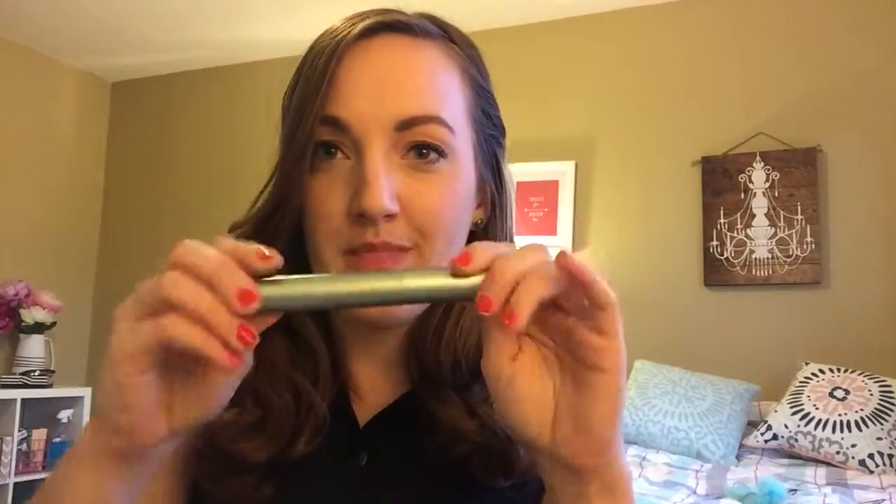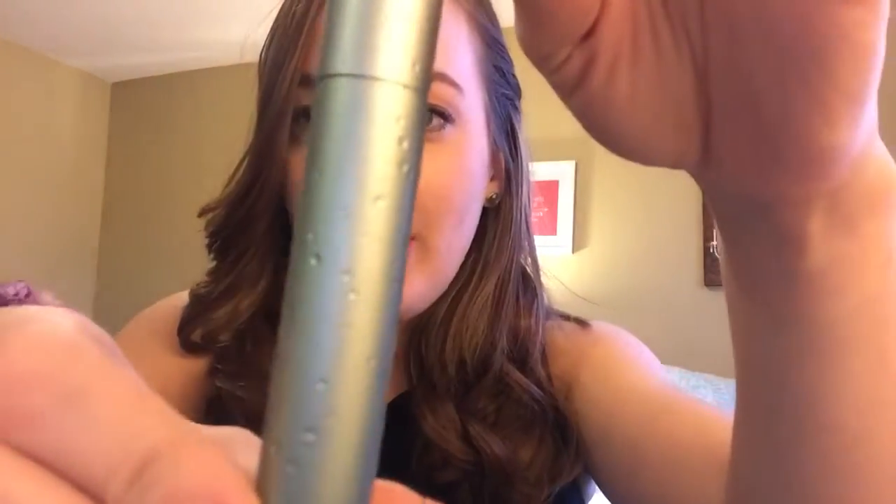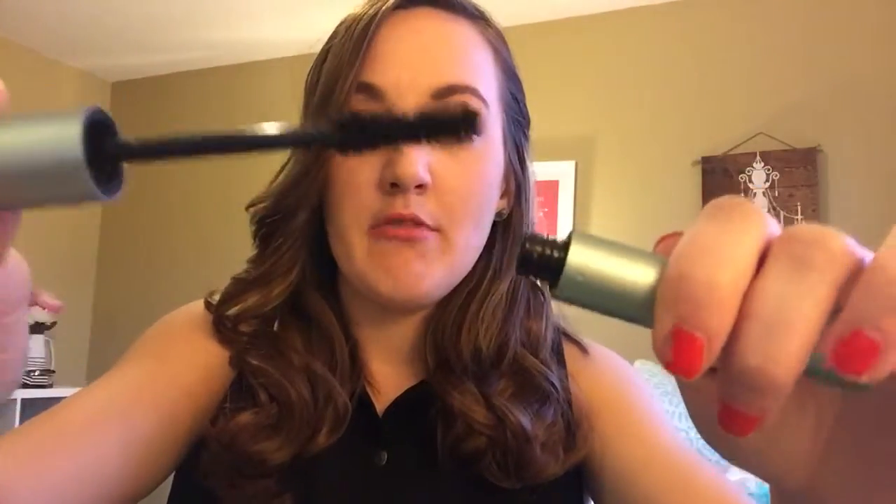The next product is a mascara — the Too Faced Better Than Sex Mascara, now out in waterproof. It has little droplets all over it, it's really pretty, and it still has that same really large wand. I fell in love with the original pink one. With two coats, it gives your lashes super thick volume that stays on all day — I applied this at about 8 a.m. and it's still super thick and curled up, and I don't naturally have thick lashes.